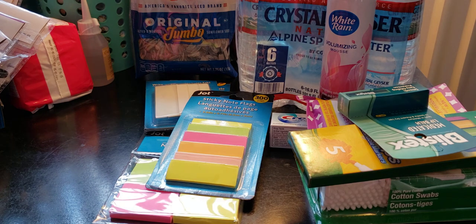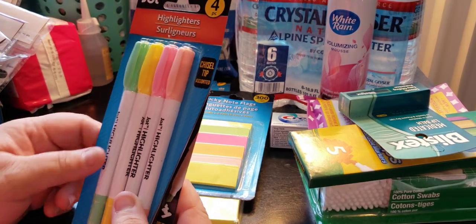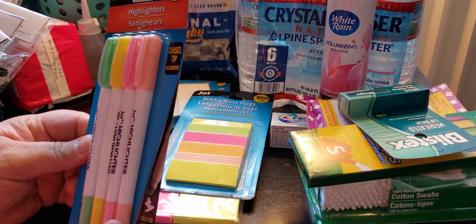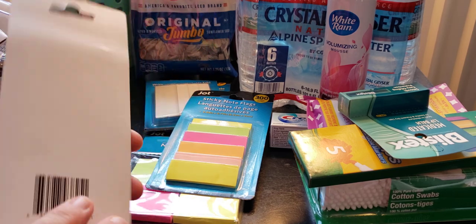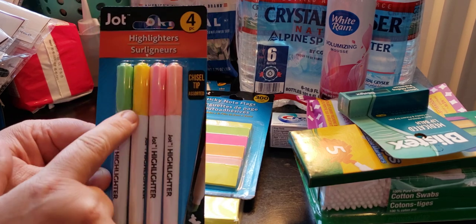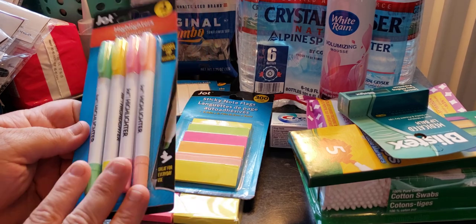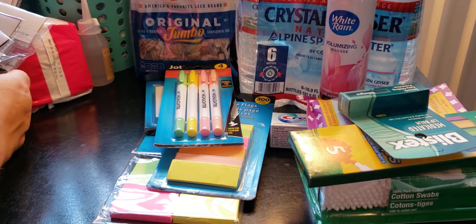I picked up the Jot four-chisel-tip highlighters. It says chisel tip — these are pastels and some brighter colors. You can use these to highlight your Bibles and things like that. Just test it before you really get into highlighting.